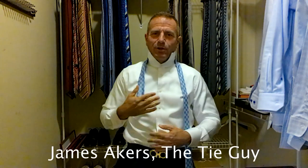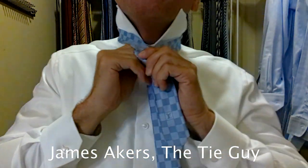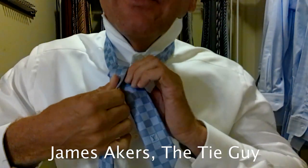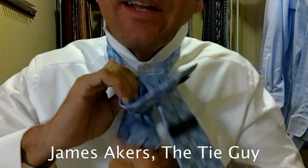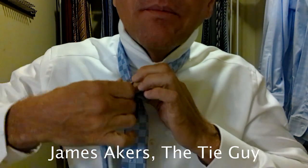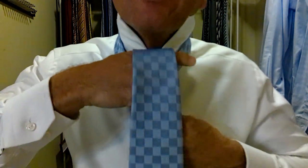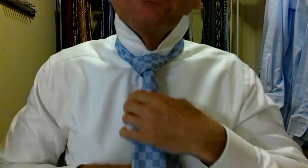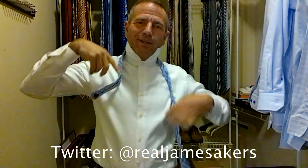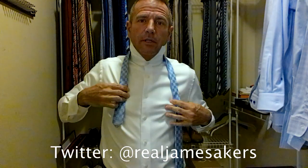Hey guys, welcome back. I've got my shirt on, got my pants on, ready to tie this tie up. I'm just going to tie it quickly here in front of you so you can see the whole outfit come together. If you do need help tying your tie, look at my other videos — I have tutorials where I go step by step exactly how to tie the perfect double Windsor, or full Windsor depending on your terminology. Just going through the motions right now. I tied it just a tiny bit too long, so let's retie this real quick.